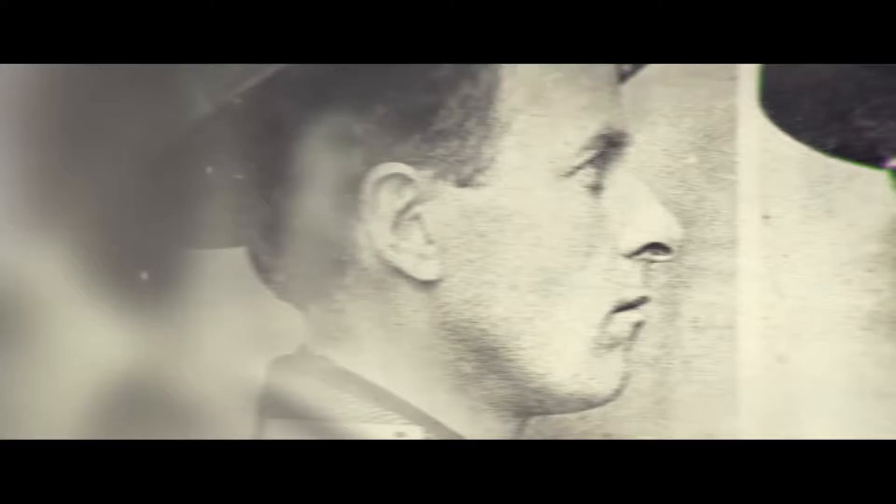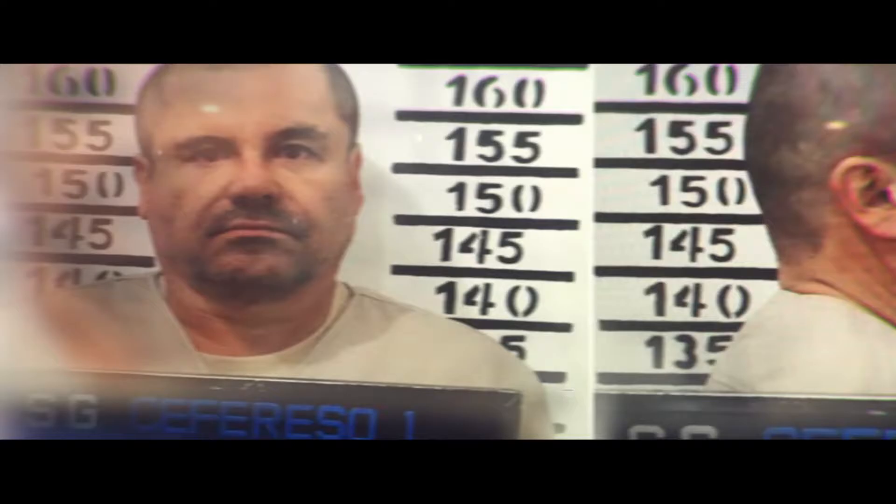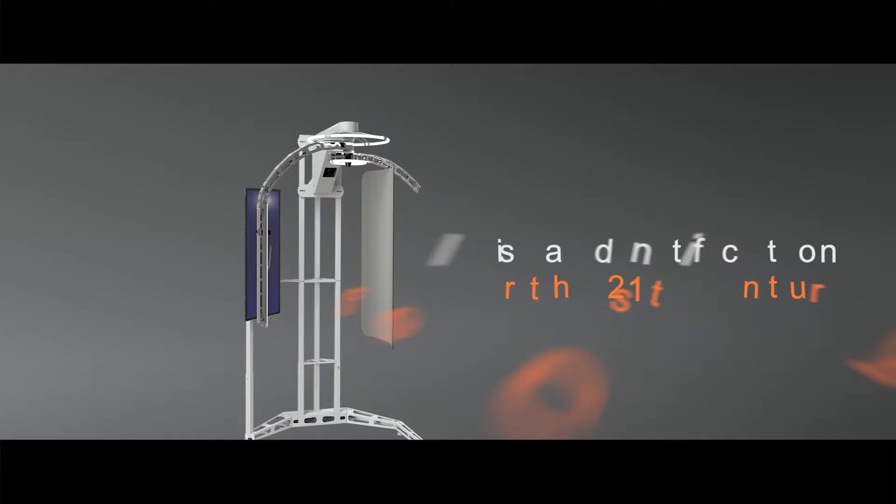The first recorded prisoner photographs were taken in Belgium 178 years ago. Modern police booking photos with both front and profile views were standardized in France 45 years later. Despite technological advancements and today's rapidly evolving threat environment, law enforcement is frequently asked to rely on imaging practices developed decades ago. OVO brings visual identification into the 21st century.